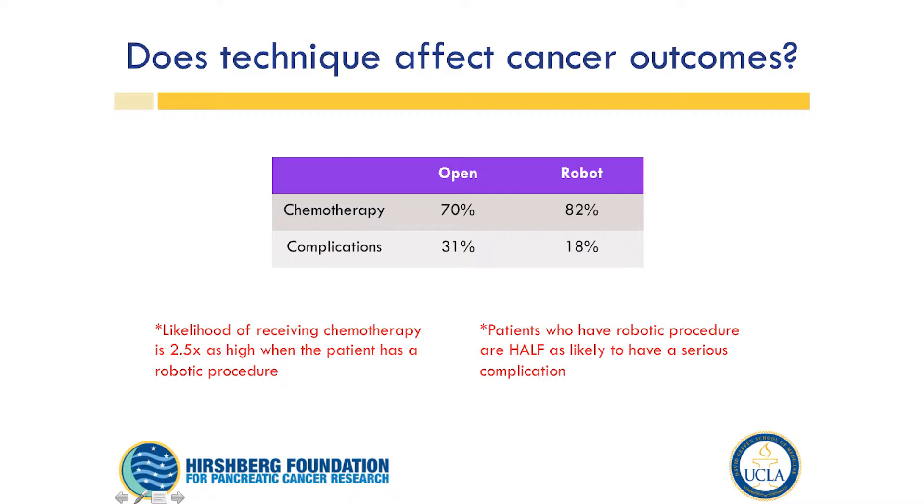Similarly for complications: 31% in the open group — about 1 in 3, which is about normal — versus about 18%, or 1 in 5, for the robotic approach. This minimally invasive platform, the robotic platform, seems to be an opportunity to affect outcomes such that we get patients to chemotherapy, which is really important for overall survival. The likelihood of receiving chemotherapy was 2.5 times as high with a robotic procedure, and you're half as likely to have a serious complication.